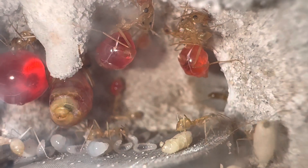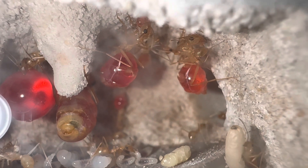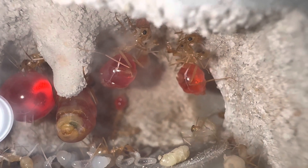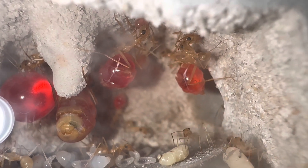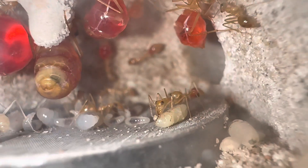This species also requires you to keep a slightly higher-than-normal humidity level within the nest, and it also requires sand or a similar substrate for the larvae to be able to spin cocoons.